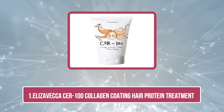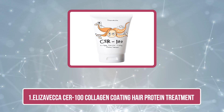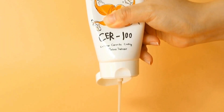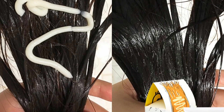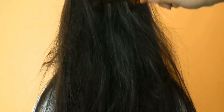Starting at number one: Elisaveca CER100 Collagen Coating Hair Protein Treatment. Going blonde or getting a redhead look is awesome, but you do need to prep your locks before coloring and that's when you require bleaching your hair. But what about the after-effects? Worry not — Elisaveca CER100 has got your rough and lifeless tresses covered with its collagen infused protein treatment.